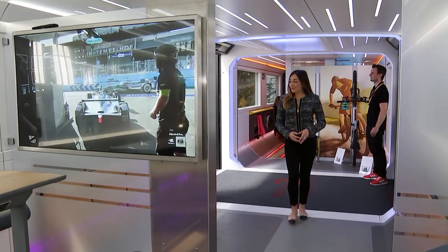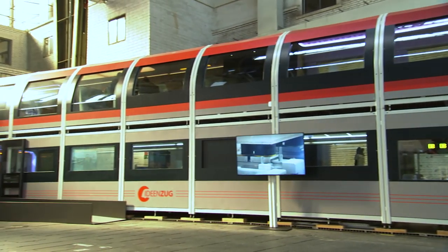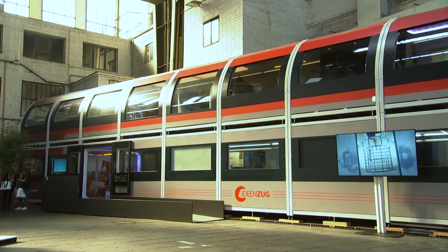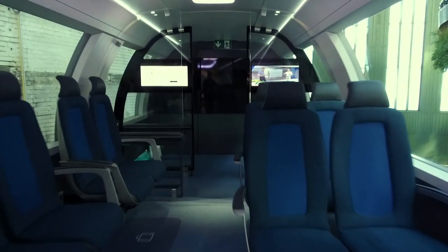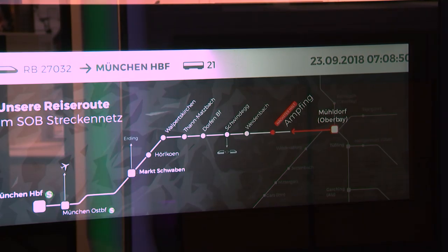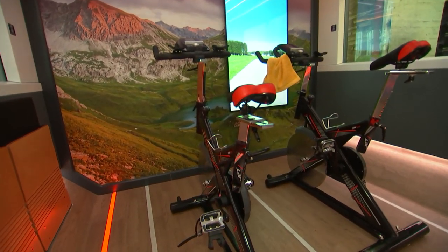Designed by German state-owned railway company Deutsche Bahn, the Ideas Train is a to-scale model, double-decker train offering comfort, connectivity and functionality for the future traveler. With features such as screens with real-time journey data, handy bicycle storage, a yoga studio and even a gym.